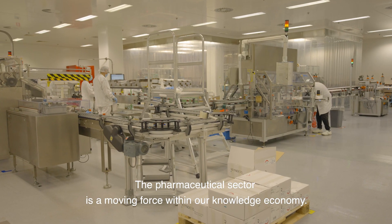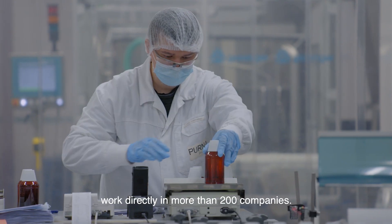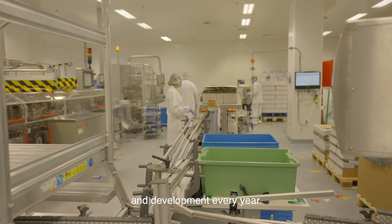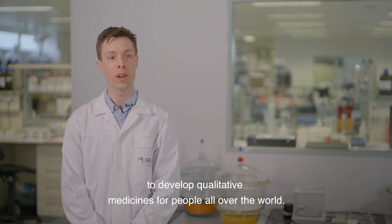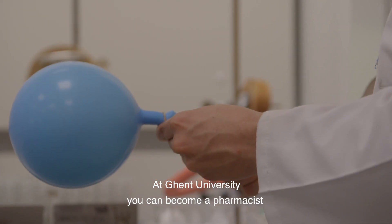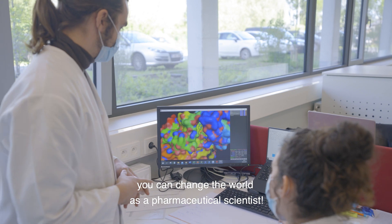The pharmaceutical sector is a moving force within our knowledge economy. In Belgium alone, more than 34,000 employees work directly in more than 200 companies, and almost €3 billion is invested in pharmaceutical research and development every year. It's really motivating and satisfying that I can help to develop qualitative medicines for people all over the world. At Ghent University, you can become a pharmacist and a Master in Drug Development — in a world that's rapidly evolving, you can change the world as a pharmaceutical scientist.